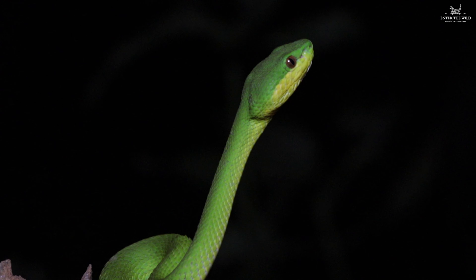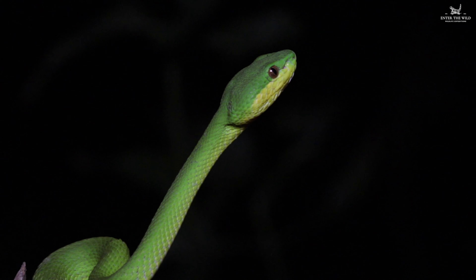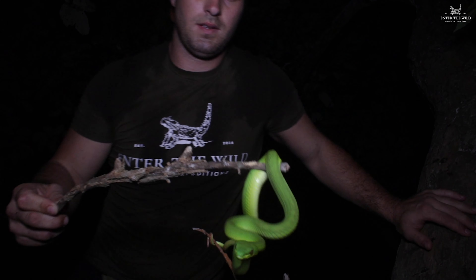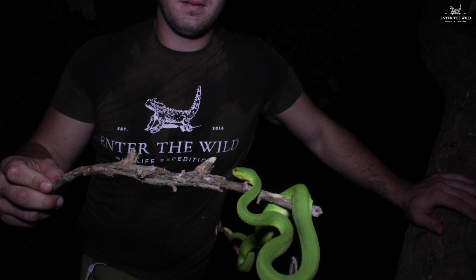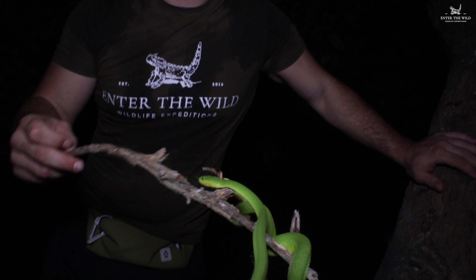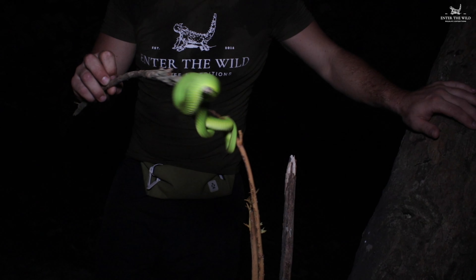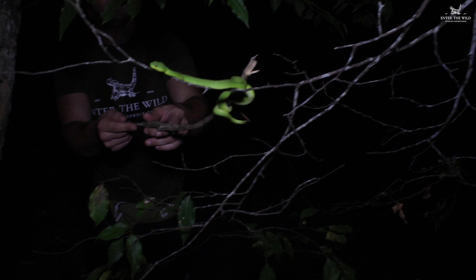This is a snake you do not want to get bitten by. So this is a bit of a closer look at him. Don't let him go too close to me though. Alright, we might let him go back up in the tree.